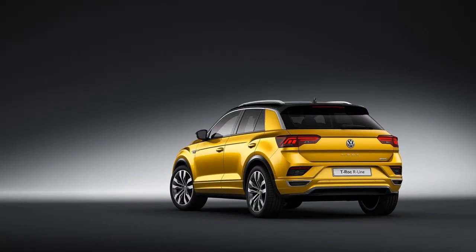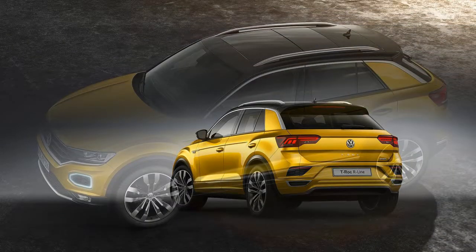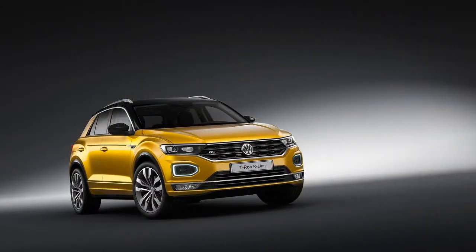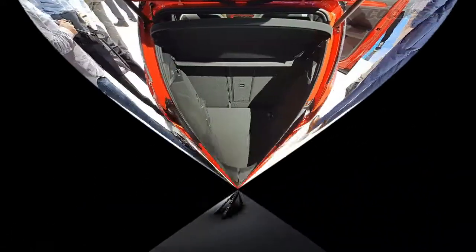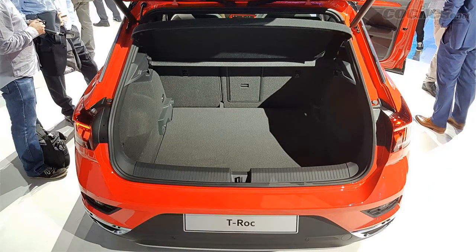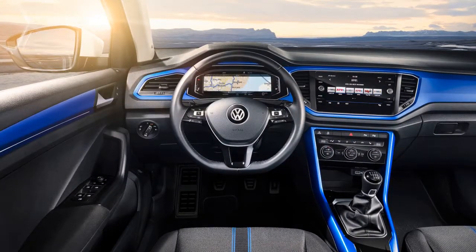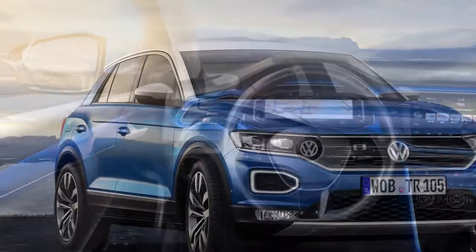It's larger than those cars, sitting somewhere between them and the bigger Nissan Qashqai. It'll be joined by the smaller Volkswagen T-Cross SUV later on, in a burgeoning lineup of high-riding vehicles. The T-Roc should also make Audi Q2 and SEAT Ateca buyers take a second look, as it's the latest SUV from the VW Group to offer the running costs of a hatchback with the stance of an SUV.